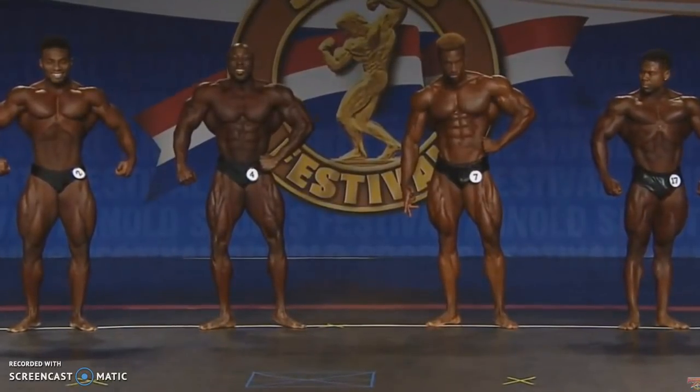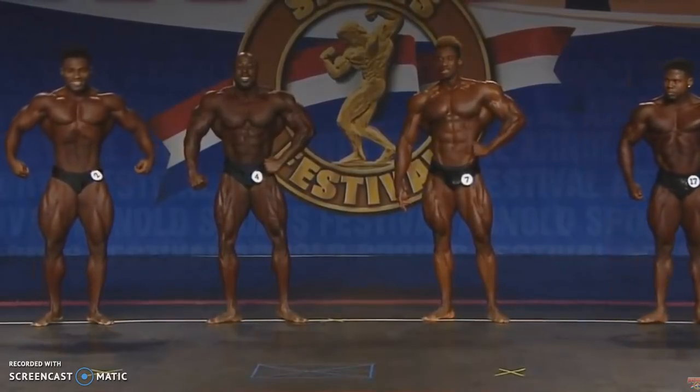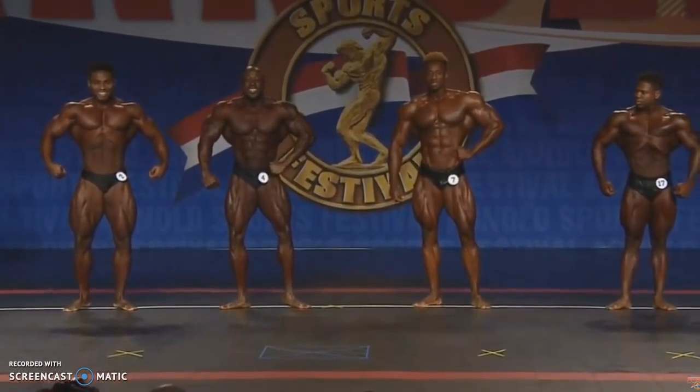Alright guys, Ewan here with another video. This is going to be a little recap of the Arnold Classic Classic Physique division. I just watched the livestream and made some conclusions.